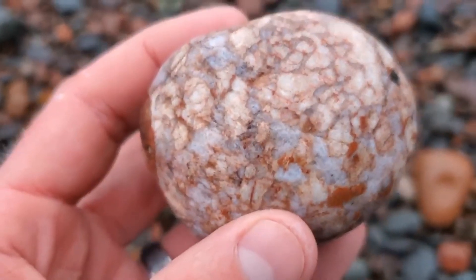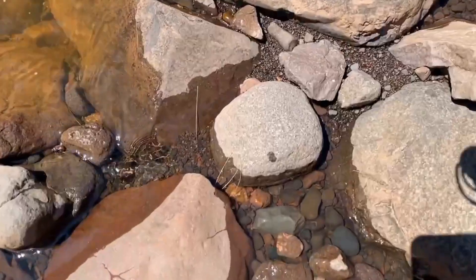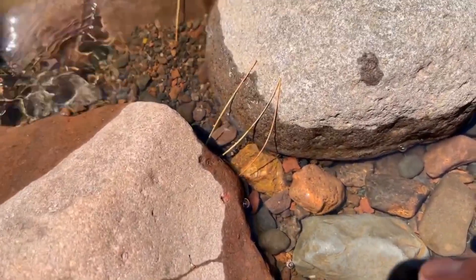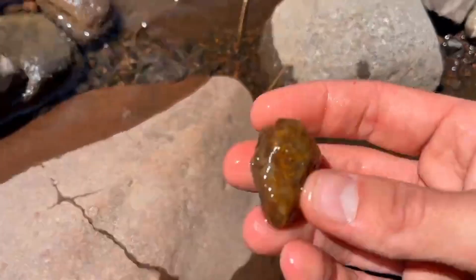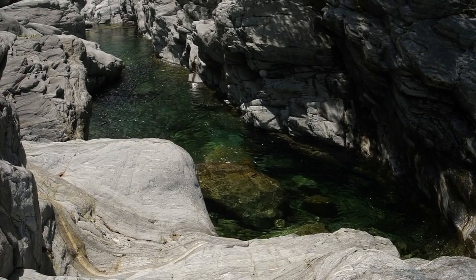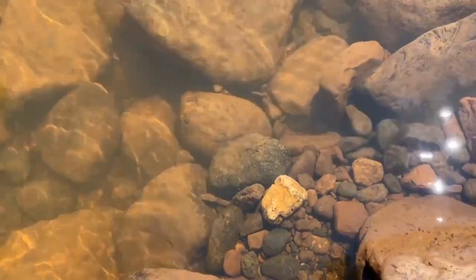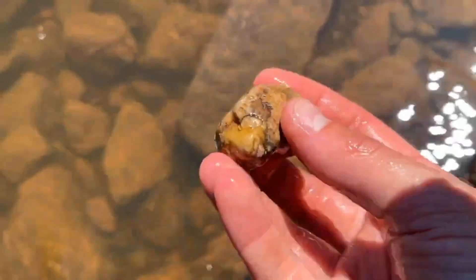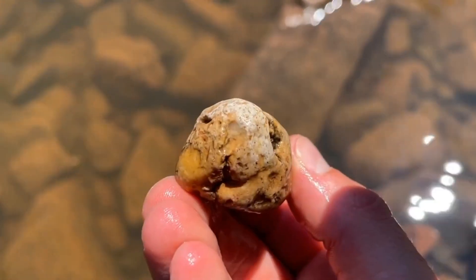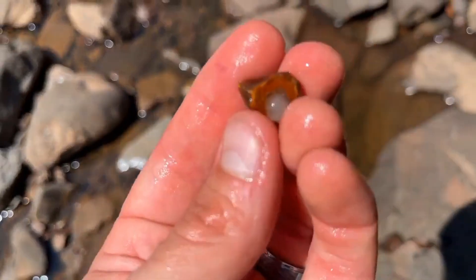Not all rivers are equal. Mountain streams with a fast drop in elevation tend to be rockier and more turbulent, perfect for exposing heavier minerals. Rivers flowing through known gem-producing areas, like the Appalachian Mountains or parts of Madagascar, are your best bets. Rivers with high sediment movement during flood season are ideal, as they churn up older mineral layers and redeposit gems.